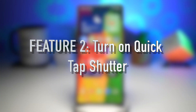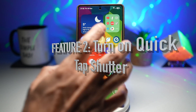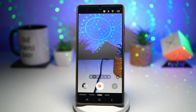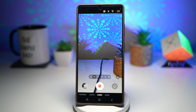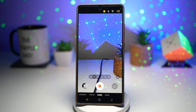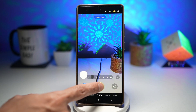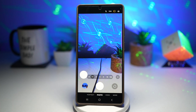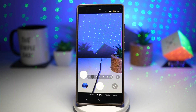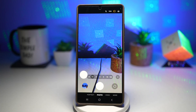Feature number two is how you can turn on quick tap shutter on your camera app. Imagine you're taking a photo and trying to capture a child, pet, or a passing car. Normally, by the time the camera focuses, the moment is gone. With quick tap shutter enabled, the photo is captured immediately, even if the subject is moving. The quick tap shutter allows your camera to capture photos instantly the moment you tap the shutter, without waiting for focus or processing delays.